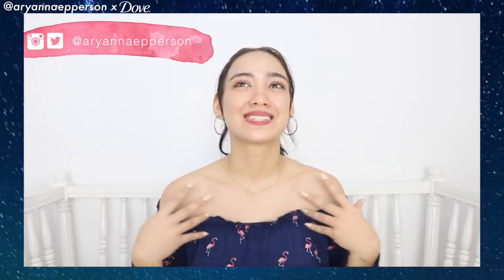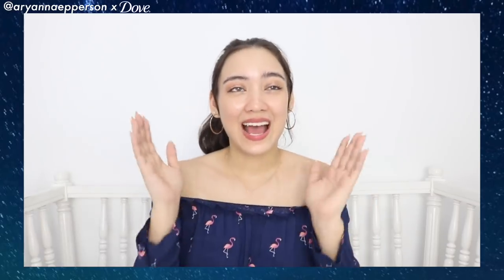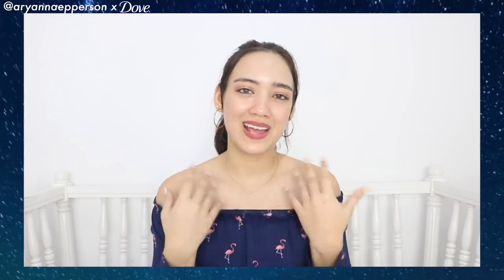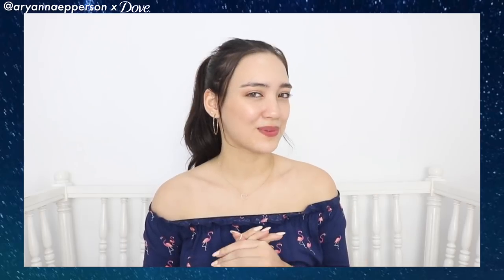Hey guys, so I just got back from the pool, took a nice swim. It's just been so hot lately and today I wanted to try out something new for my hair care routine. You probably already saw what it was back there, but I want to talk about it a little bit more to you guys.